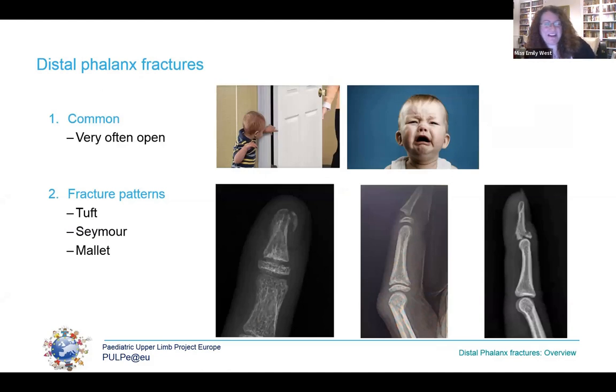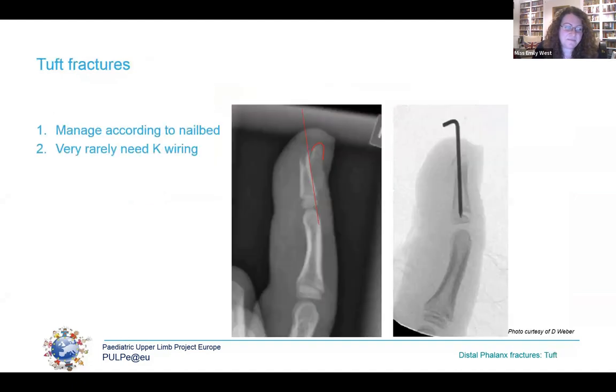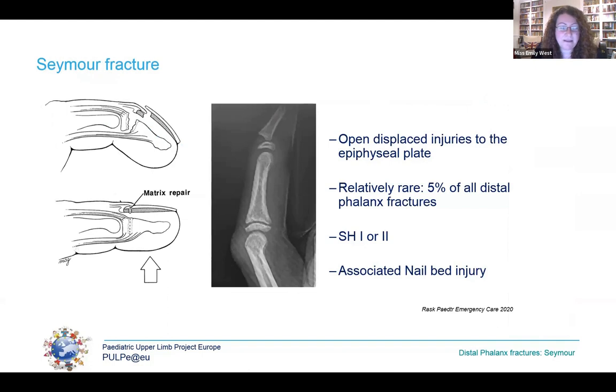The distal phalanx is commonly injured — it is the end of the digit and most vulnerable to crushes, axial loads, and getting caught in things. The middle finger is most commonly injured and injuries are very often open. The three most important patterns are tuft fractures, Seymour fractures, and mallet injuries. Tuft fractures are managed according to the nail bed injury and rarely require fixation — only when completely translated and unstable despite soft tissue repair, where a single axial K-wire may be needed.